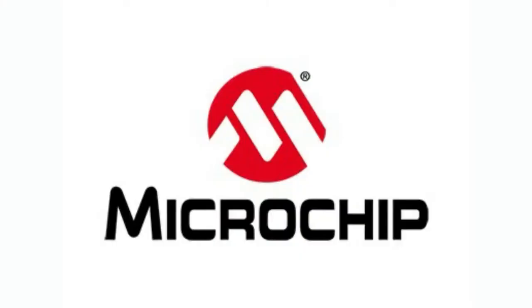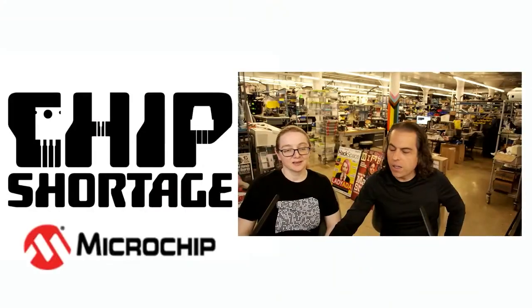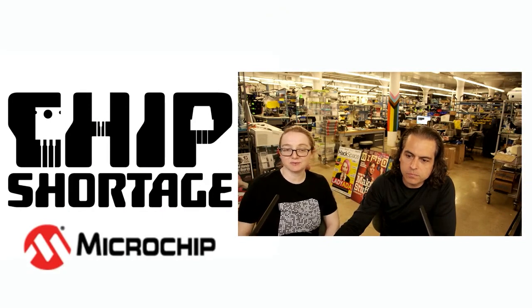All right, this week's chip shortage. The chips that we need are from Microchip. We need these chips. What chips specifically are we looking to get? Okay, so this week I'm looking for some SAMD51J19s in a QFN format.